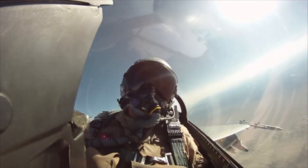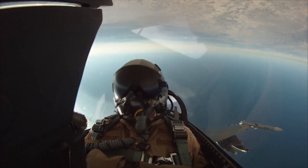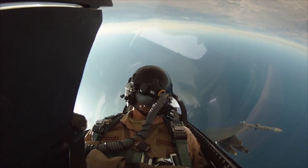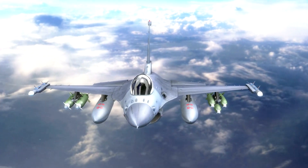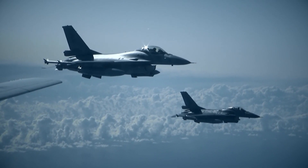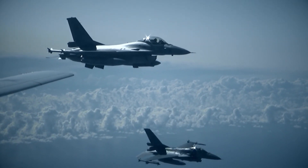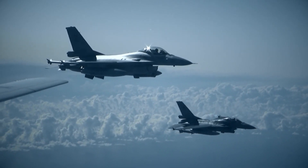The F-16's legacy is not limited to the past — it continues to evolve and remain relevant in today's military landscape. Extensive modernization programs have kept the aircraft up to date with the latest technologies. Upgrades include improved avionics, radar systems, and the integration of advanced precision-guided munitions, making it a formidable force in contemporary conflicts.